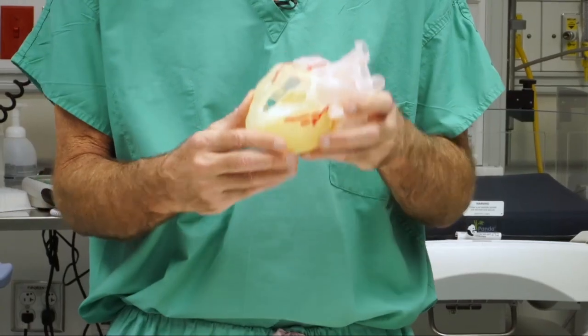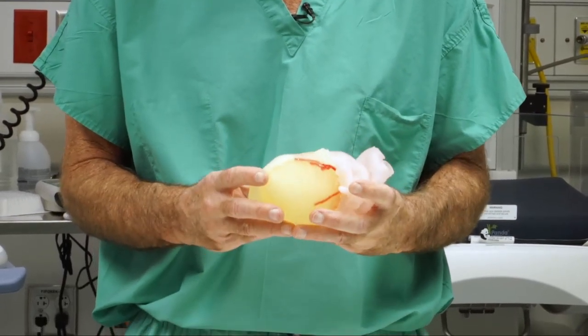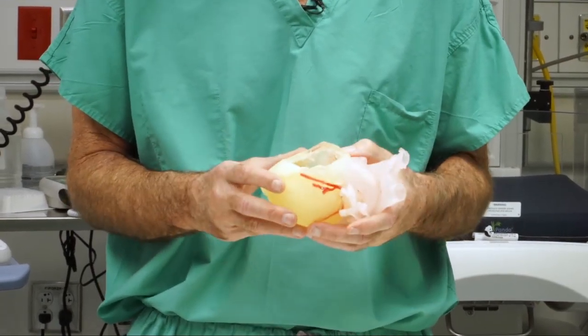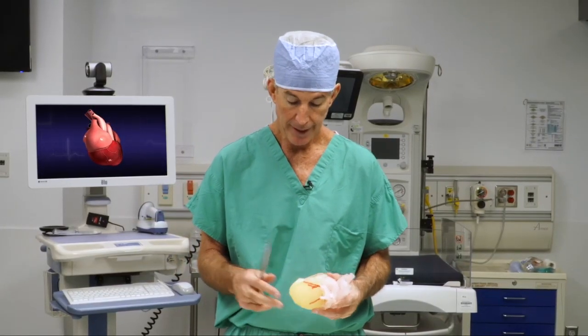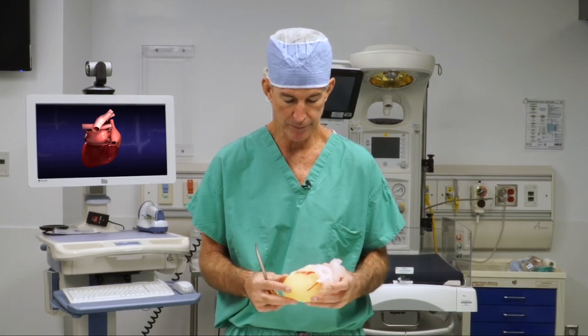We believe this technology, given to us by Stratasys, will allow us to reduce the trauma of patients undergoing complex heart surgery. We believe these cuttable models will allow us to perform faster, gentler operations, and would be a significant aid in teaching young surgeons how to perform these operations.